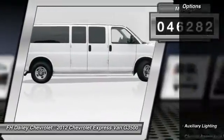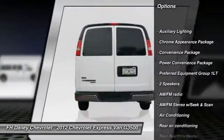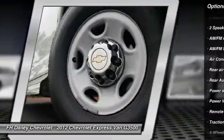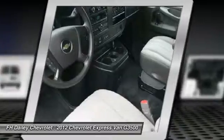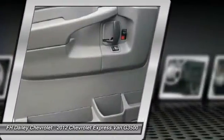Here are some of this vehicle's great options: traction control, dual airbags, power steering, air conditioning, front four-wheel disc brakes, cruise control, AM FM stereo radio, electronic stability control, power windows, power door locks.